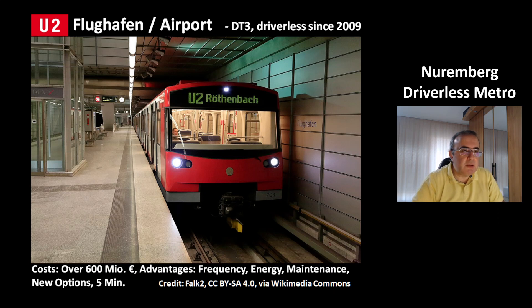The line U2 starts at the north at the airport, Flughafen. This is the series DT3 — these are driverless trains. This line has been driverless since the year 2009.